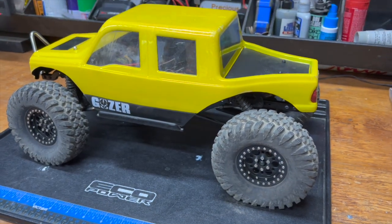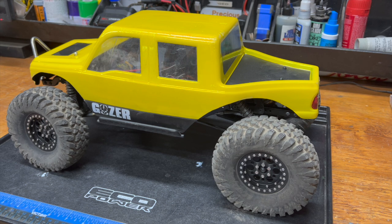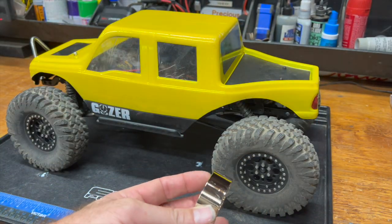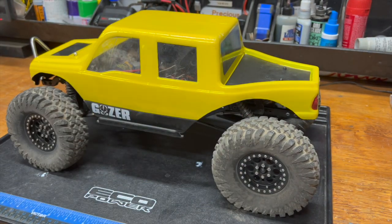So these are the Pitbull Braven Berserker 2.2s on some really narrow 2.2 wheels — like they're that wide. The beadlock ring in the middle is about that wide. These tires are really compliant. And in all my time with the Braven Berserkers, I guess I just haven't found the rig that they work on, because they have been — I don't want to go so far as to say mediocre.